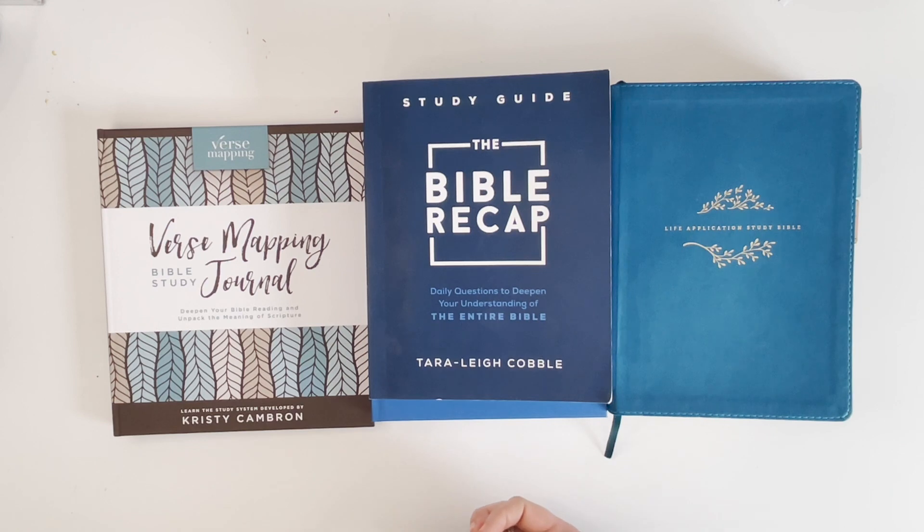Today I am super excited to share with you guys my plan for reading my Bible in 2023. A lot of my faith videos in the past have had a lot of questions, and I know I always love seeing what people are using — what tools or studies they're using to read their Bibles. So I wanted to share that with you guys today. If you're new to my channel, welcome!